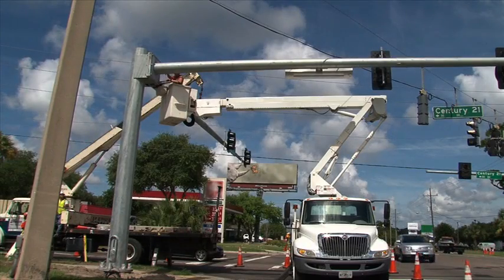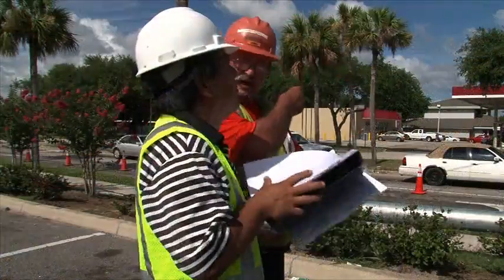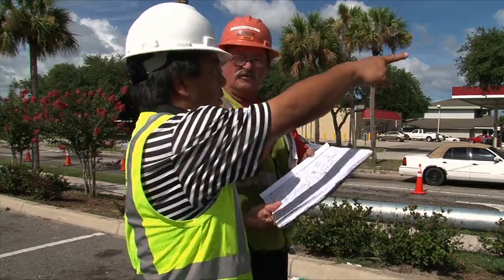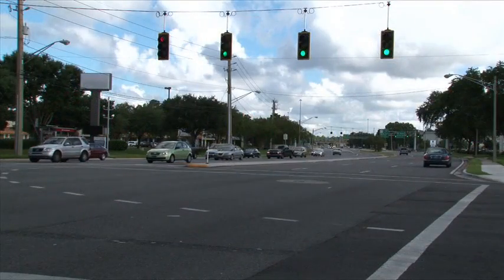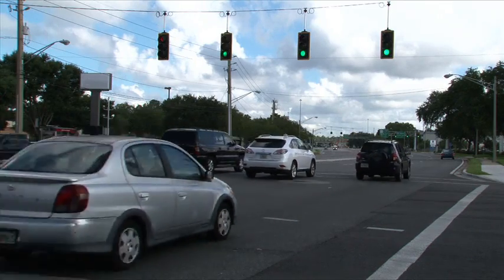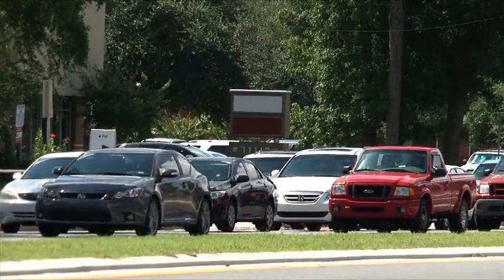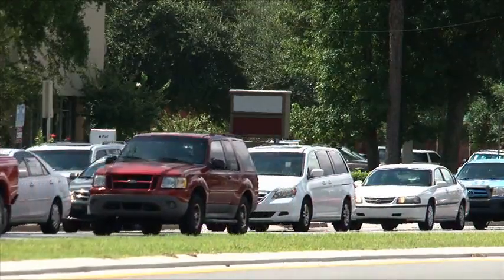Why all the considerations? Because traffic signals placed at the wrong location can actually increase the chance of crashes. An engineering study is conducted to ensure that traffic signals are justified. Improper or unjustified traffic signals can result in drivers and pedestrians experiencing excessive delays, congestion, and even an increase in crashes.